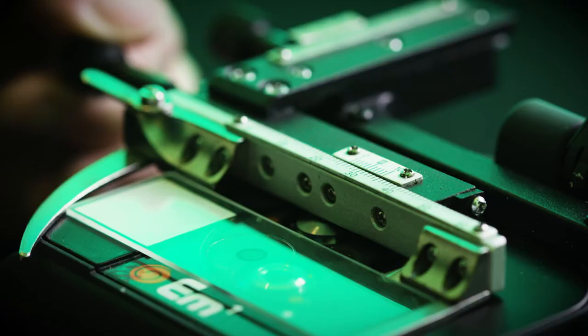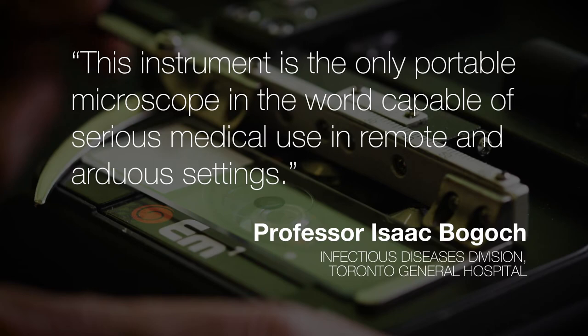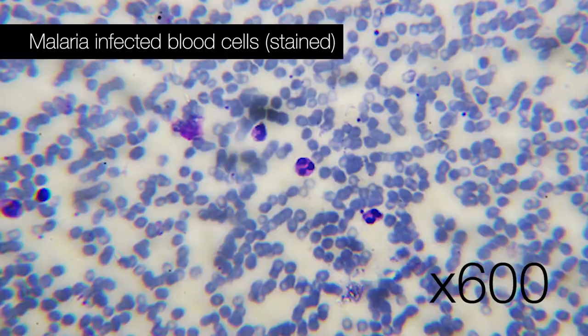It doesn't matter what environment you're in — the EM-1 has a use and an application. I see it as a product that can change lives. Just one example might be malaria, because of the misdiagnosis in the field at the point of contact.